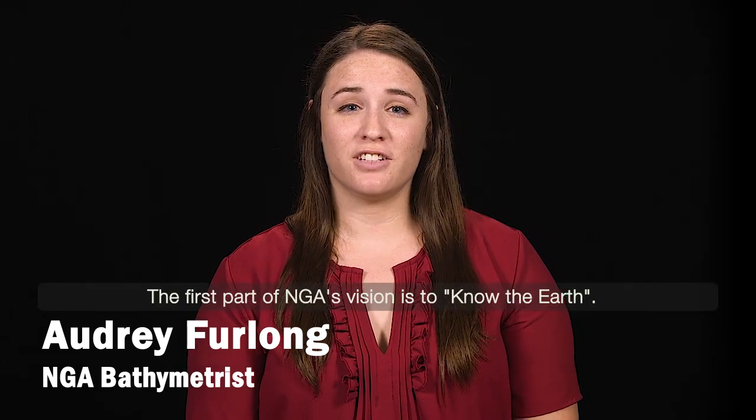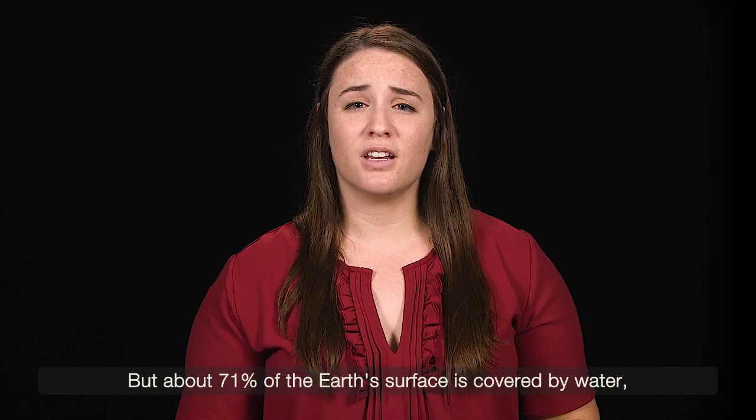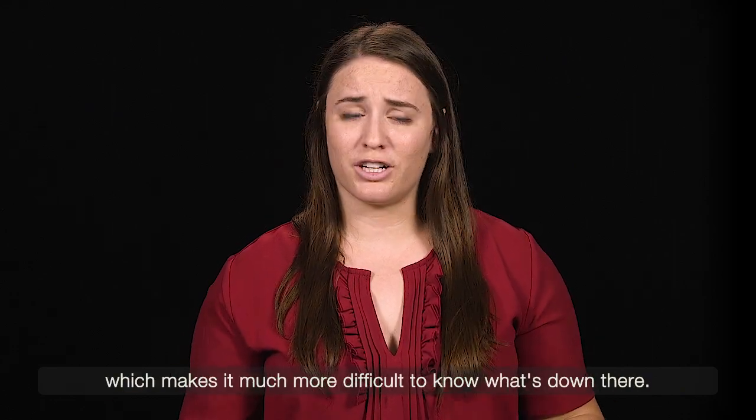The first part of NGA's vision is to know the Earth, but about 71% of the Earth's surface is covered by water, which makes it much more difficult to know what's down there.